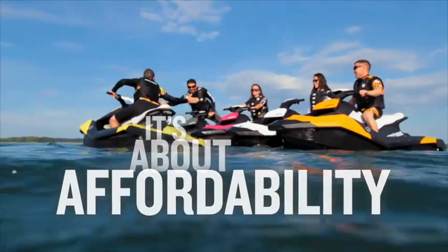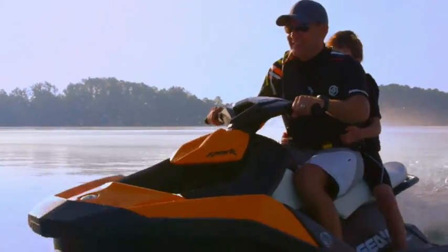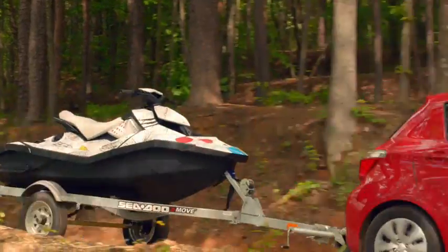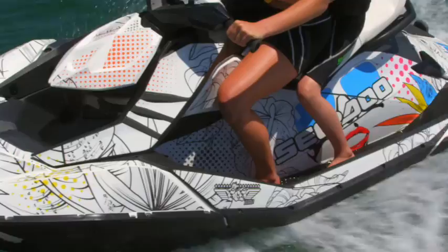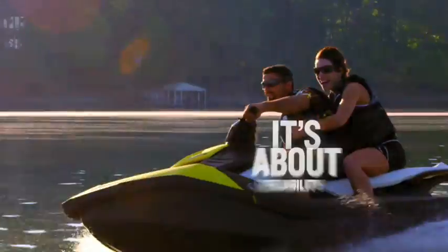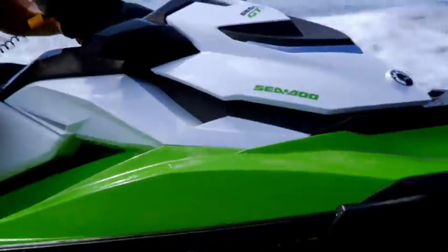And because everyone deserves to join in the fun, this year we've introduced the most nimble and affordable watercraft you can buy — Sea-Doo Spark. Easy to tow, fun to own, in five great colors with a customizable look.